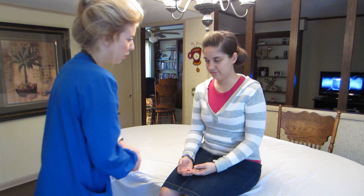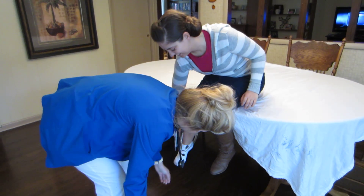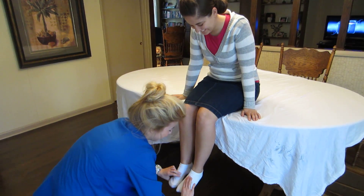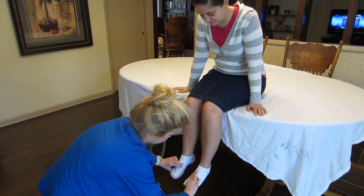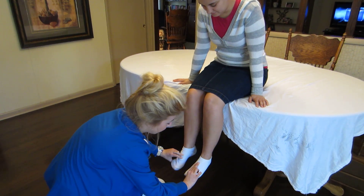Do you mind if I take your boots off to check your pulses on your feet? Her pulses in her feet are also regular and they're strong. They're plus two.